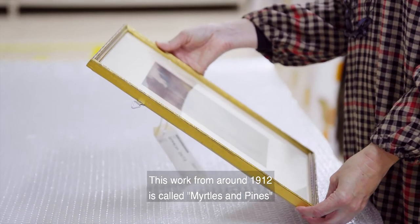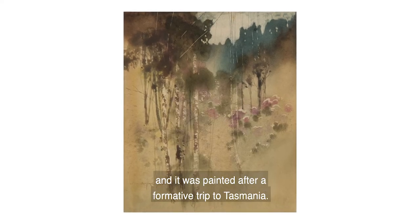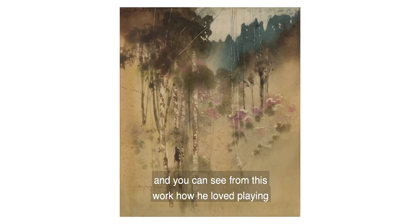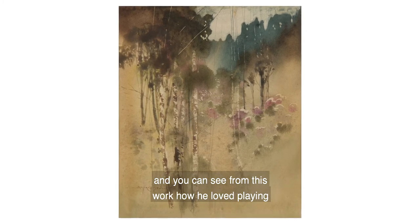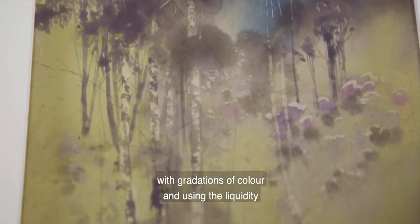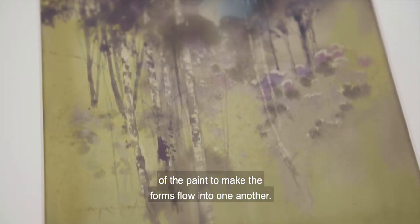This work from around 1912 is called Myrtles and Pines and it was painted after a formative trip to Tasmania. He described this trip as a quest for greys and you can see from this work how he loved playing with gradations of colour and using the liquidity of the paint to make the forms flow into one another.